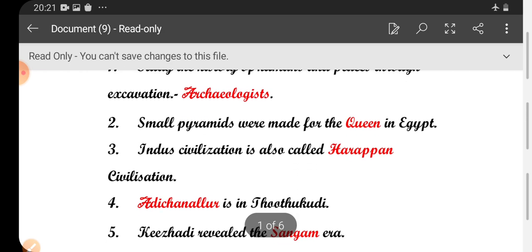Second one: small pyramids were made for the queen in Egypt. Third one: Indus civilization is also called Harappan civilization.